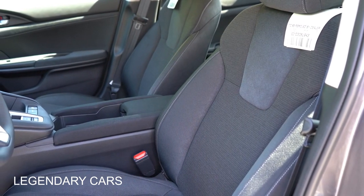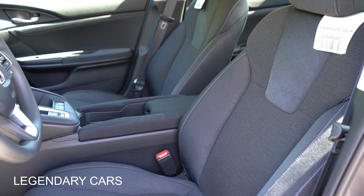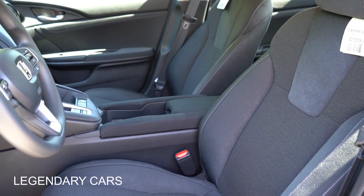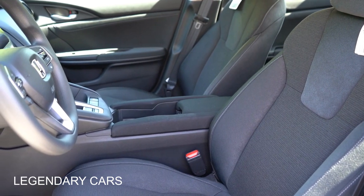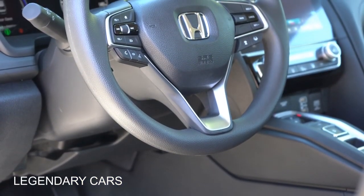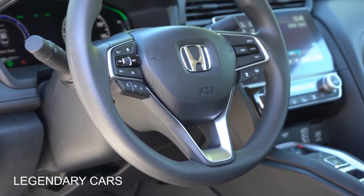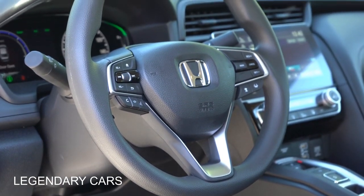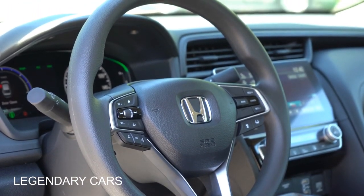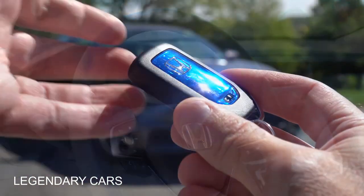For the front seats, the LX and EX get manually adjustable cloth seating. The Touring adds an eight-way power driver's seat, heated front seats, and a four-way power adjustable passenger seat. Seats are plenty comfortable with no issues. The steering wheel is tilt and telescoping — leather-wrapped on the Touring, urethane finish otherwise. The 10-and-2 grips are brilliant, perhaps the best grips tested in quite a while.